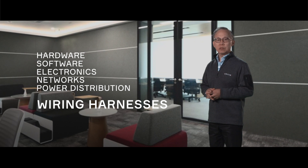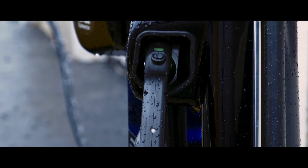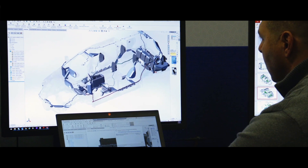We really need to get back down to the basics of the overall EE architecture and look at all of the devices, hardware, software, electronics, networks, power distribution, and how all these things are connected together with the wiring harnesses. When you look at our portfolio, we understand everything on that vehicle from sensor to cloud. Our high voltage portfolio includes chargers, inlets, all the connectors between the different parts of that high voltage system, as well as the power and signal distribution.